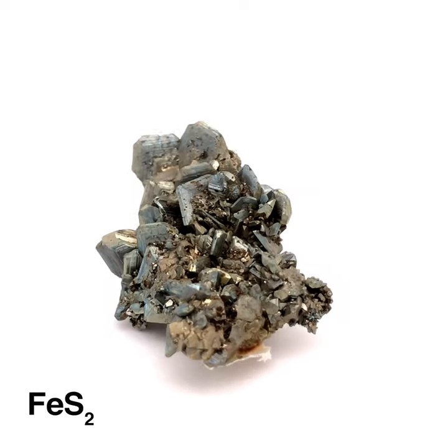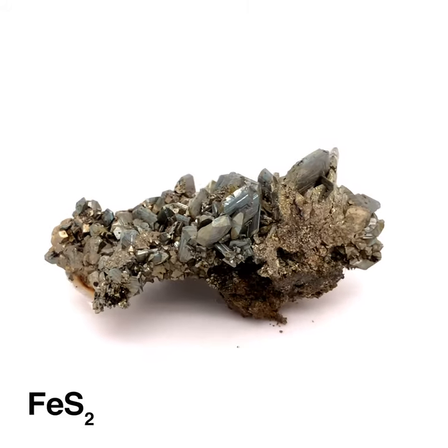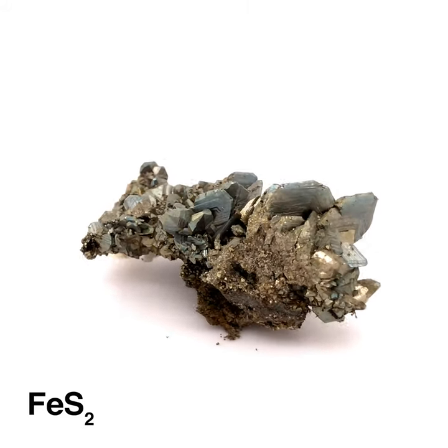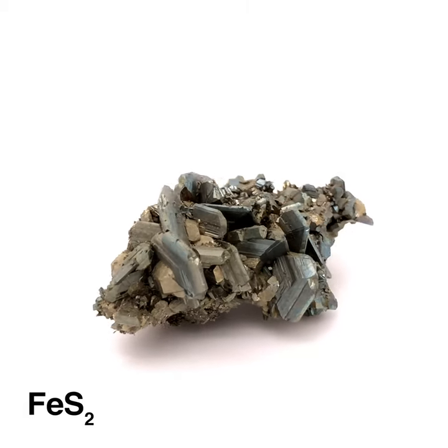Marcasite is another of the golden luster pyrite clones that can be mistaken for fool's gold. Marcasite is more pale than chalcopyrite or pyrite, but slightly darker than arsenopyrite.